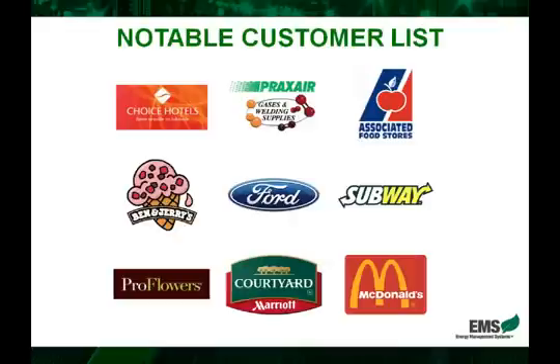Lastly, if we look at an example here — ProFlowers, which is a national distributor of flowers — this is a great example because it's essentially a mega freezer. It's a warehouse that houses flowers, and obviously this has to be temperature controlled. Their bills are probably about 95% inductive load, and they've seen excellent results with the EnergyMizer.